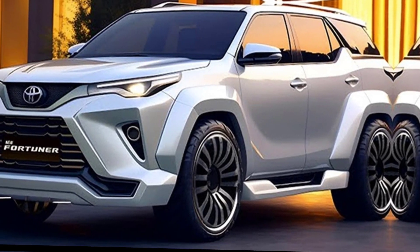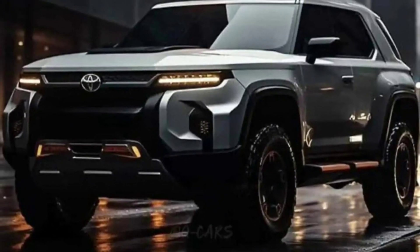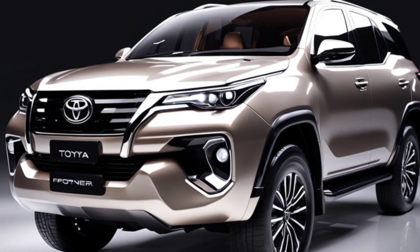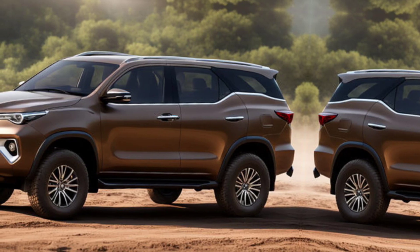First up, let's talk about the design. The 2025 Fortuner sports a refreshed look with a more aggressive front grille, sleek LED headlamps, and a sculpted bumper. The lines are sharper, giving it a more modern and robust appearance. The new 20-inch alloy wheels and redesigned tail lamps add to its bold presence on the road.